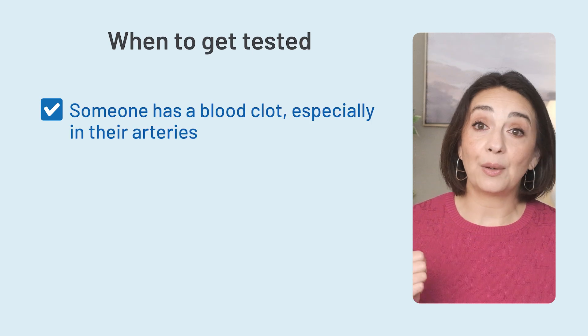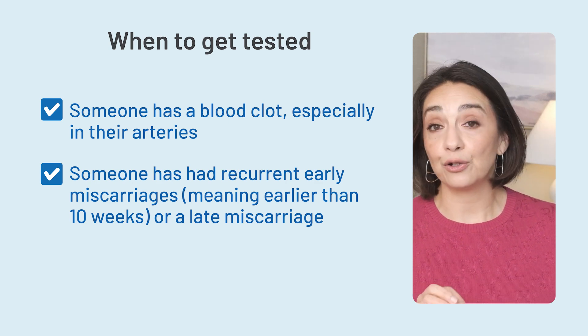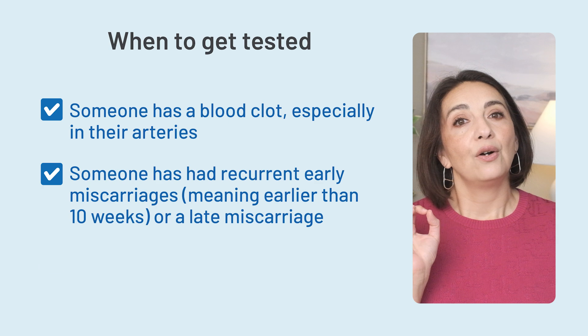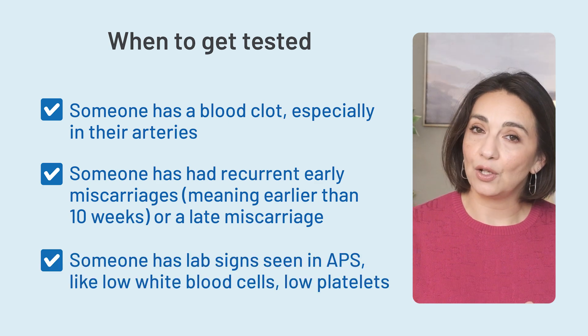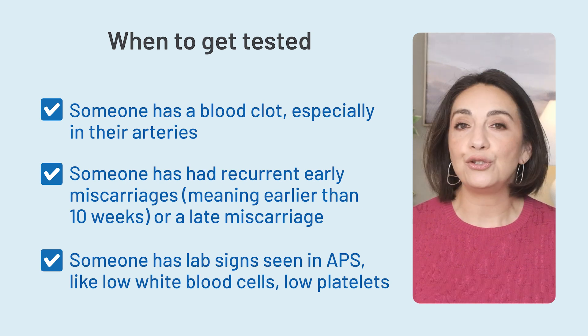We will typically check them if someone has a blood clot — especially in their arteries — if someone has had recurrent early miscarriages before 10 weeks, or a late miscarriage, or if someone has lab signs seen in APS like low white blood cell count or low platelets. Anytime we do any test, we want to know what we're going to do with that information. The reason we don't usually check these antibodies in someone with no symptoms or history of clots is because what we do with that information isn't clear. Blood thinners are not something to mess around with, and we don't want to use them unnecessarily.